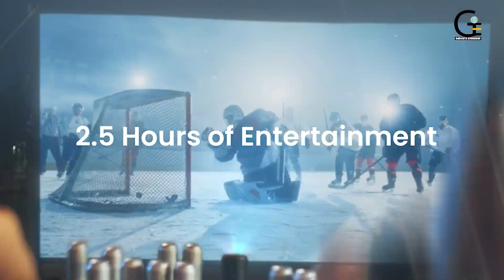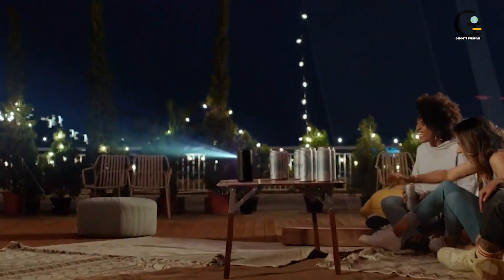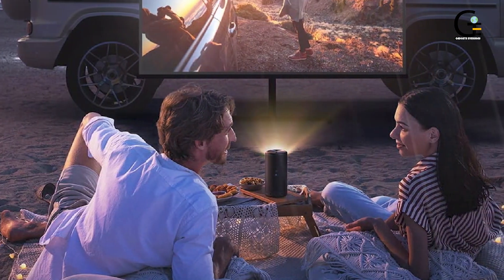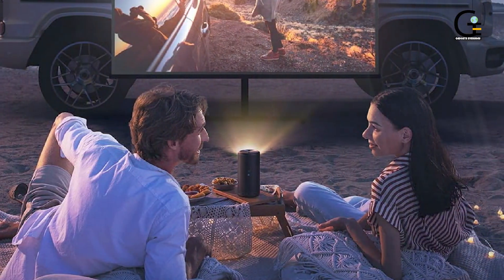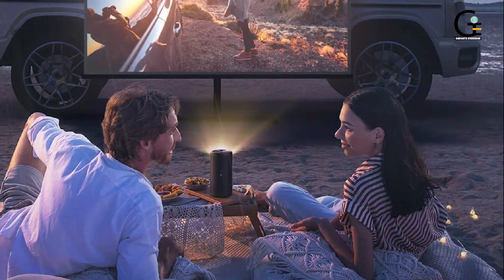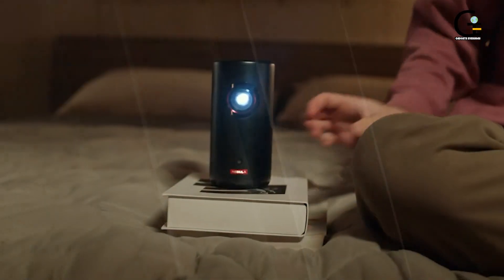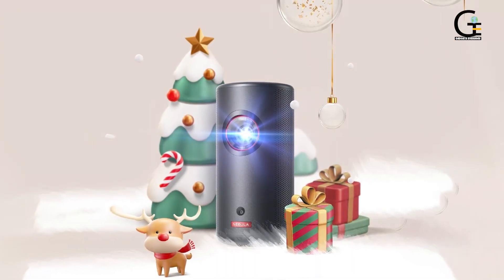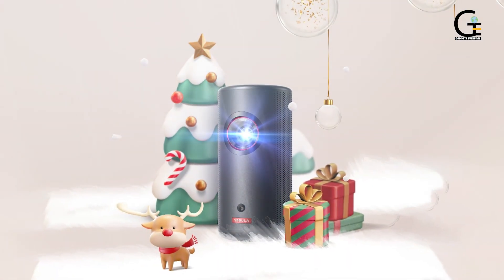It can easily be plugged in for fast charging while you take a break or make a quick snack. Thanks to the 8W speaker with Dolby Atmos sound, you can enjoy your movie or TV show without bothering to hook up your sound system. Best of all, you don't even need to get up — use Chromecast or Google Assistant to operate the projector from the comfort of your couch.